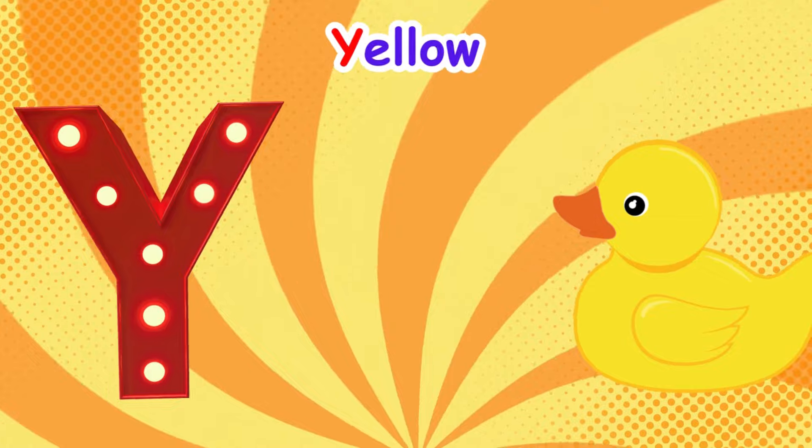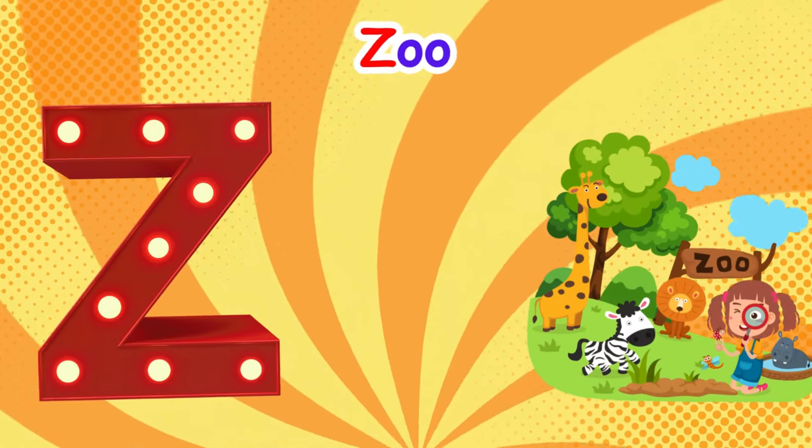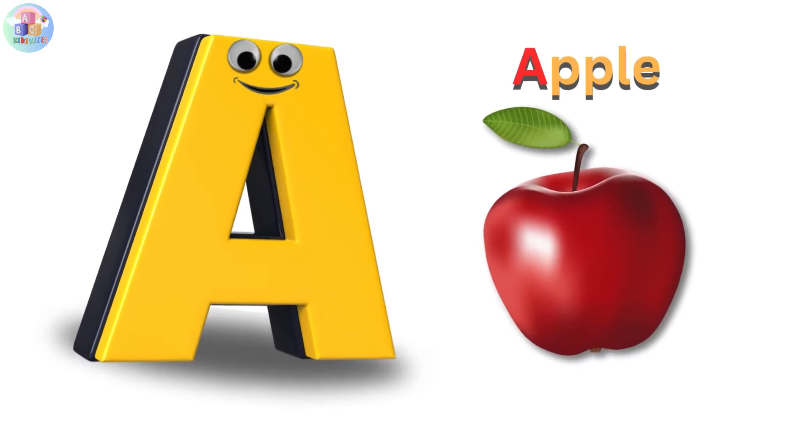Y is for yellow, y-y-yellow. Z is for zoo, z-z-zoo.